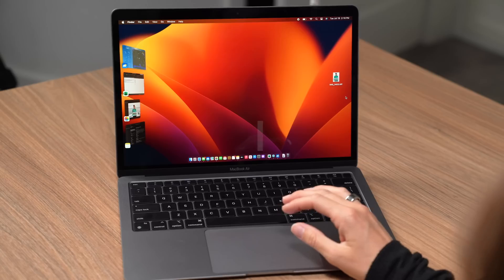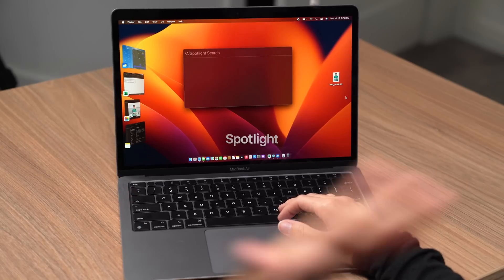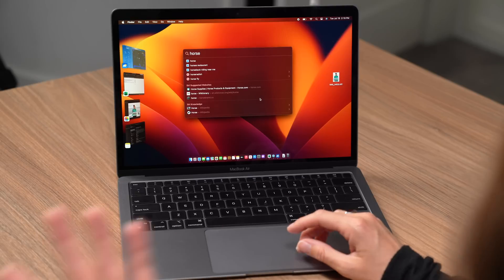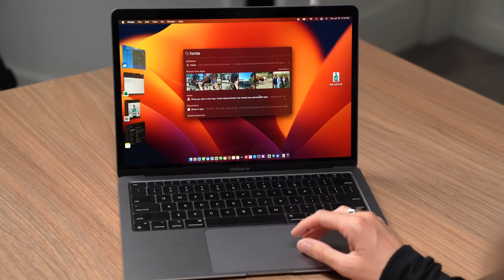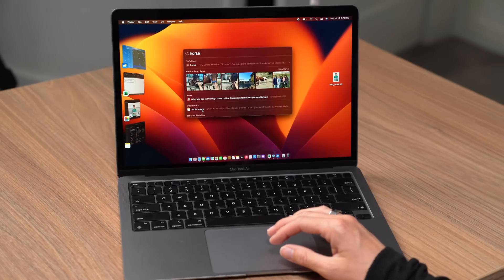Spotlight also got an upgrade. If you do Command + Spacebar it brings up the Spotlight search. Say I want to search for a horse — this will search the internet, nearby restaurants, whatever, but it will also show web images and search my photos. Here I personally have pictures of horses that I took, and in my notes I have shots to get. Spotlight makes it way easier to find anything you're looking for — whether it's in your messages, notes, computer, or photos. The AI is able to detect a horse in your photos and surface what you might want to see.